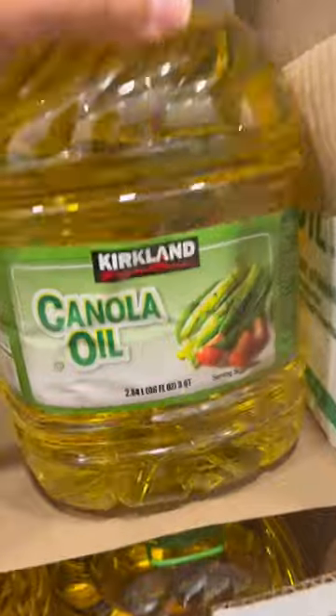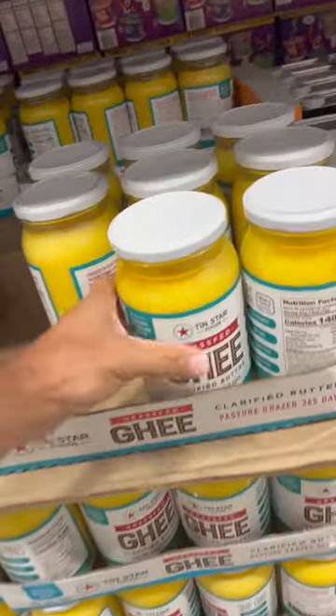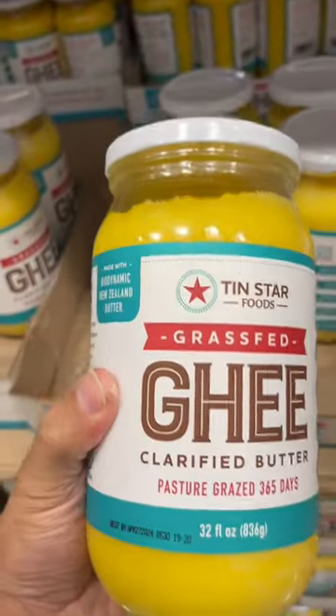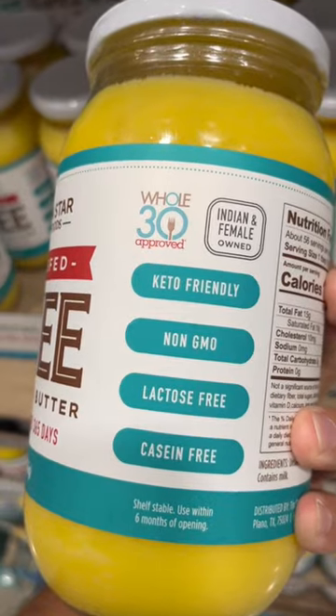The number two oil to avoid like the plague is canola oil, for the same reasons as corn oil. Instead, go with grass-fed ghee. It's keto-friendly, non-GMO, lactose-free, casein-free, and it's got a great amount of healthy fats. And it's just two ingredients.